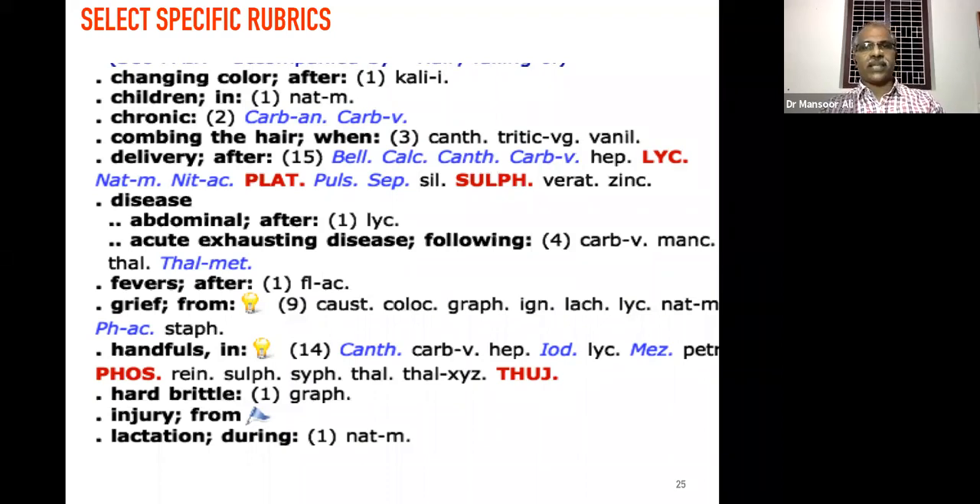The main remedies for hair fall after delivery are Platina, Sulphur, followed by Natrum muriaticum, Nitric acid, etc. After some abdominal diseases, such as like Lycopodium. After acute exhausting diseases, Thallium metallicum is the most important remedy. For hair fall after fever — as I said earlier — Fluoric acid is one of the best remedies, whether acute or chronic fever. Then hair fall from grief.